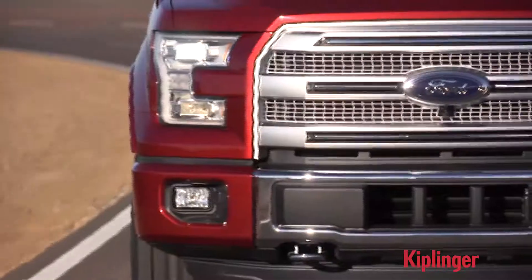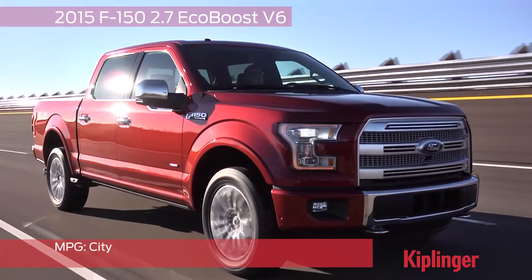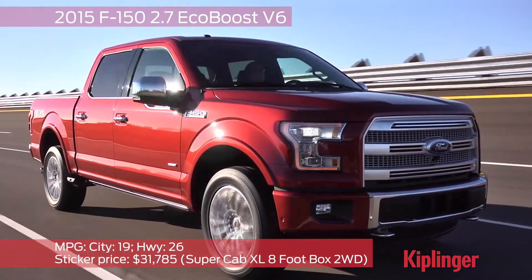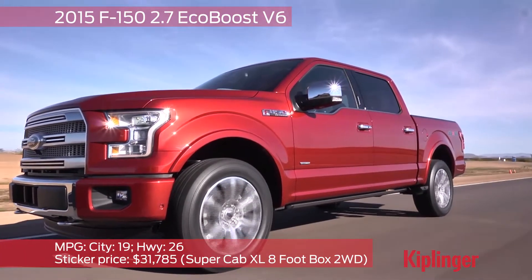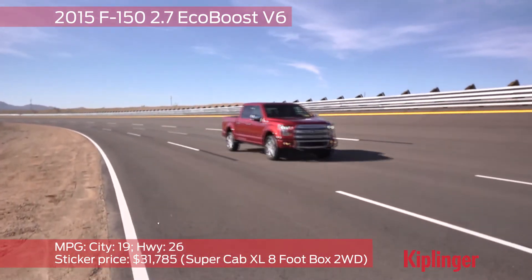When it comes to pickup trucks, people more often think about payload, reliability, and style than fuel economy, which they assume is miserable. But carmakers who sell an awful lot of trucks are working hard to crank up their efficiency. Ford built its new F-150 with an aluminum body to save weight.